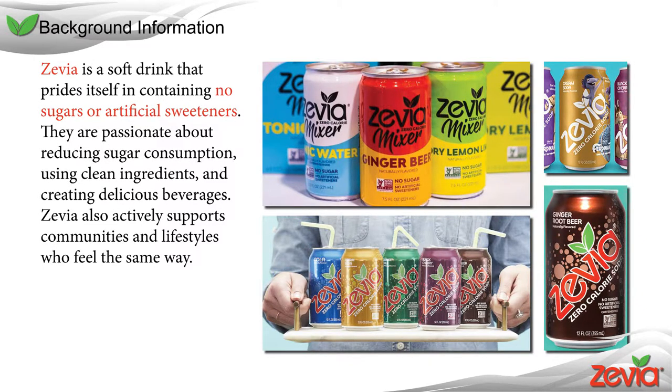Zevia was launched in 2007 as a soft drink alternative without sugar or artificial sweeteners. Zevia is passionate about reducing sugar consumption and using clean ingredients while still producing great flavors. Zevia also supports communities and lifestyles who share similar values.